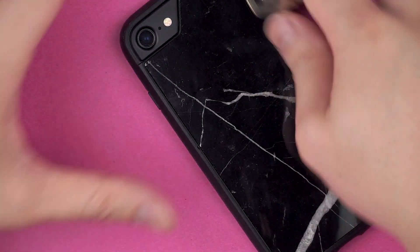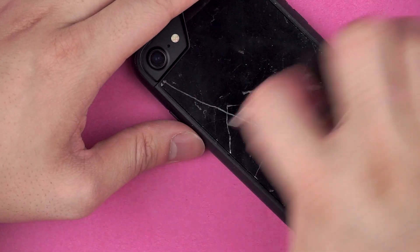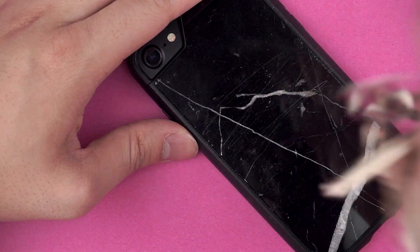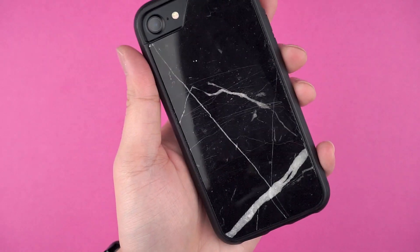What I was curious about was how well these backs handled scratches over time. Not terrible, but just like the real stuff, it will scratch up if you really try and dig into it. So keep that in mind when throwing it into pockets with keys or change.